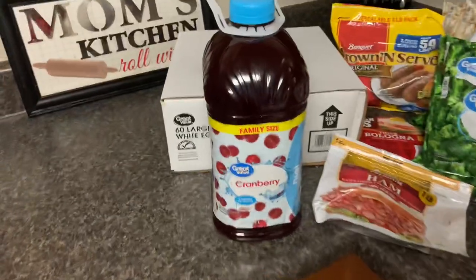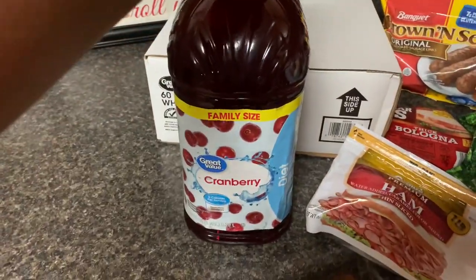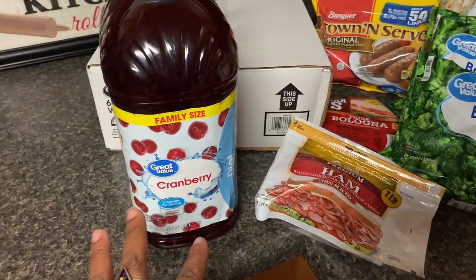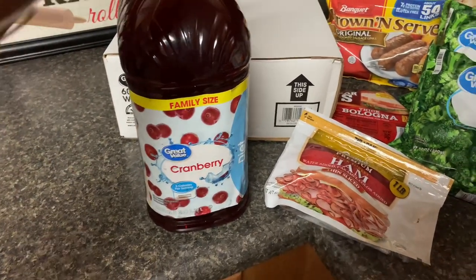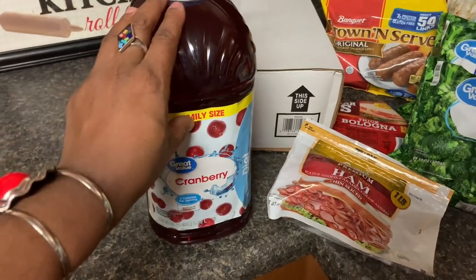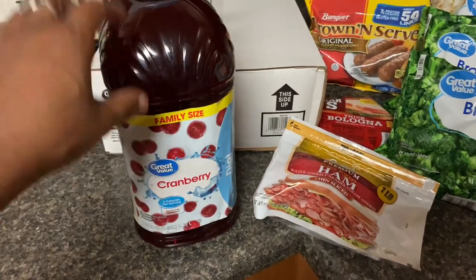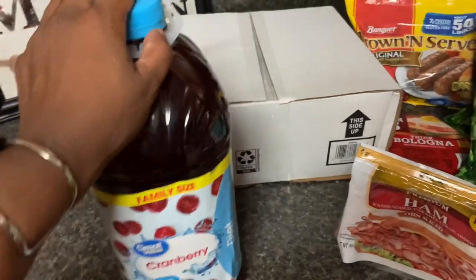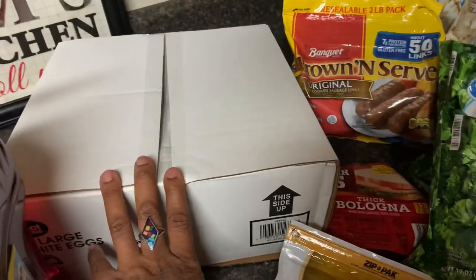I picked up this family size of diet cranberry juice — it was $2.24. We use this to make enhanced water: a cup of this, a cup of sparkling water, and some regular water. I also picked up 60-count eggs — they were $4.27.